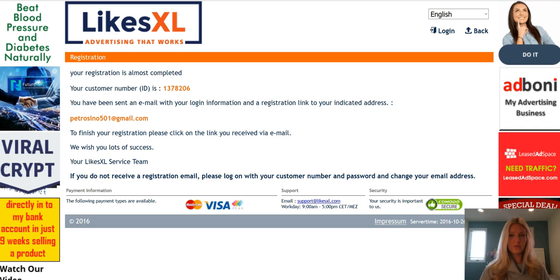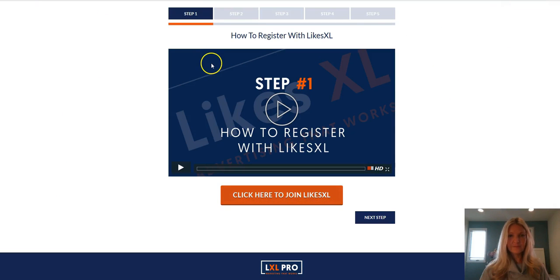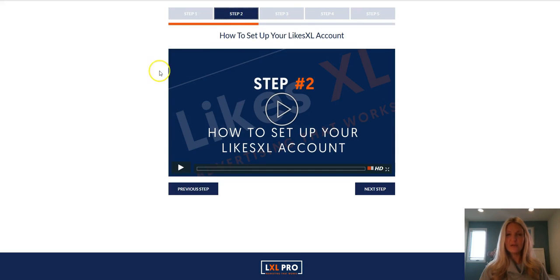Let's go back to this page. You're on this page and above you can see there are four more steps to go through. Simply click on step two and I will see you in the next video on how to set up your LikesXL account. See you.